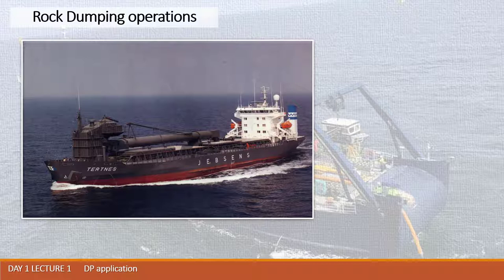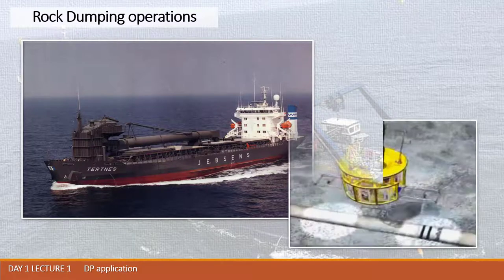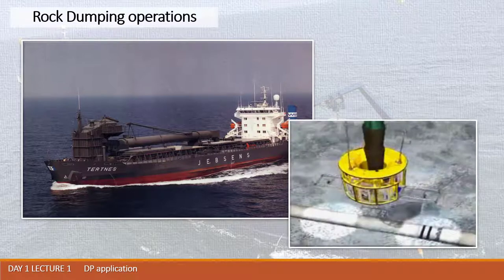Those vessels, through conveyor belt and flexible pipe, may discharge stones from the holds to the sea bottom, covering cables or pipes, or preparing the installation area for offshore objects with stone pillows.